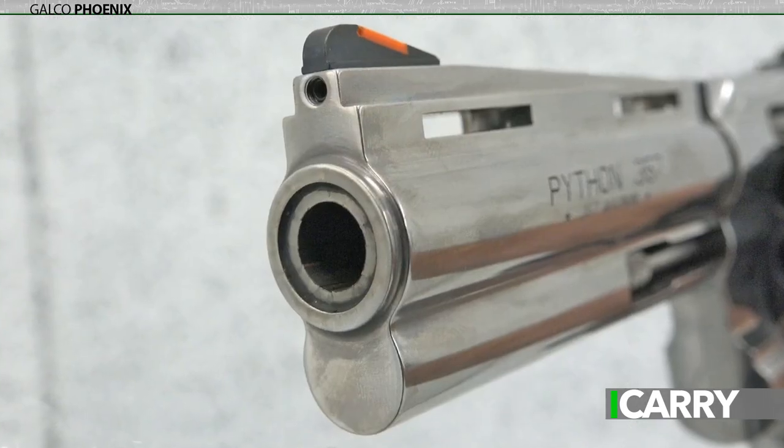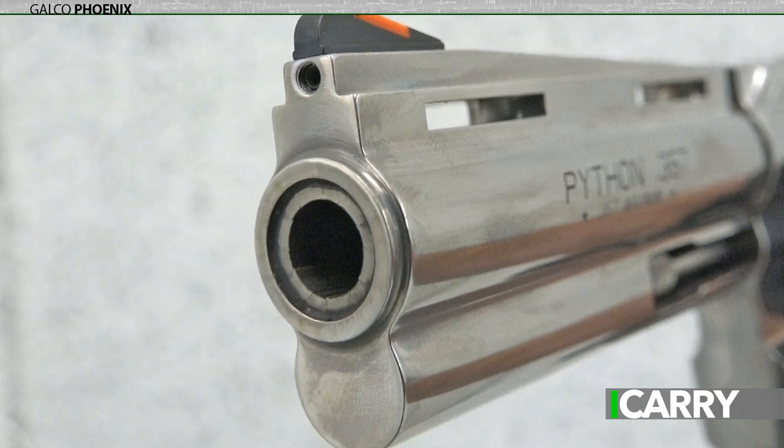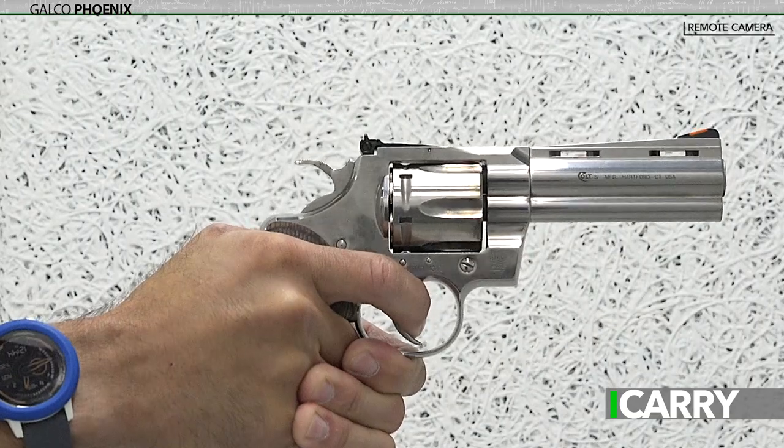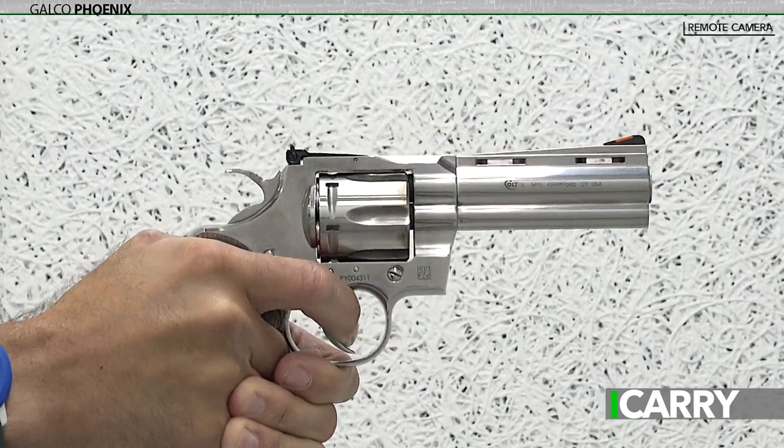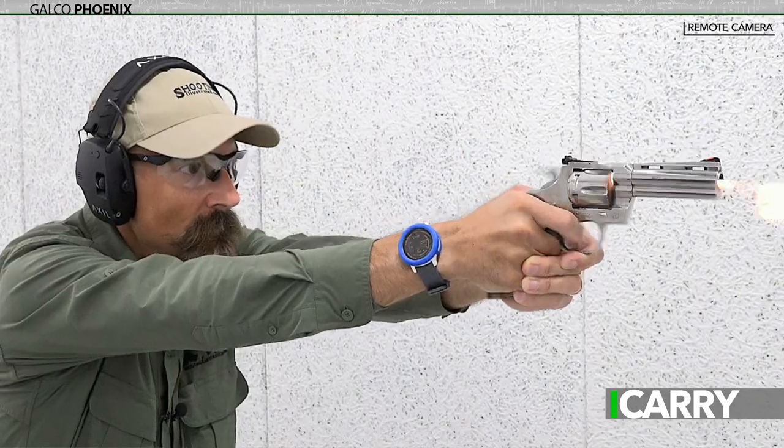With the larger, heftier Python, even full-power .357 Magnum rounds are quite controllable, meaning it's more enjoyable on the range. Also, the Python has always been known for its accuracy, which has only been improved with the 2020 version. If you're venturing into the wild, having a powerful handgun you can shoot accurately offers protection against attacks from everything from no legs to four legs — although I suppose you could use shot shells against spiders.